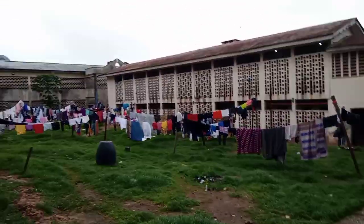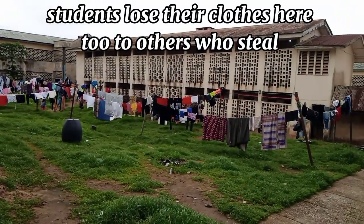Now let's look outside. This is the outside — the open air — where students wash and spread their clothes.